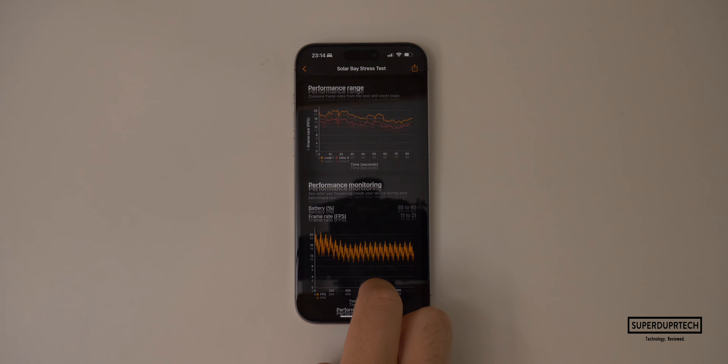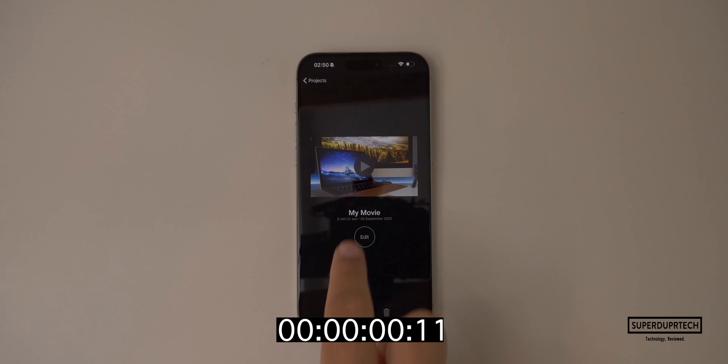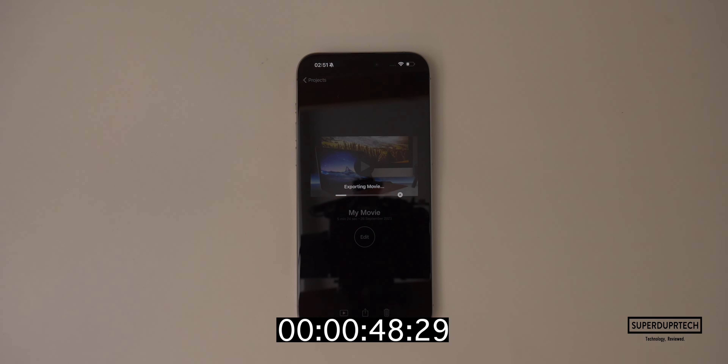I also exported a 4K project using iMovie with a length of 5 minutes and 24 seconds. When running a timed export, it took 4 minutes and 8 seconds to complete.